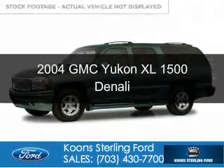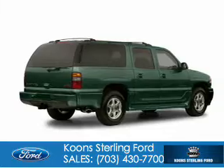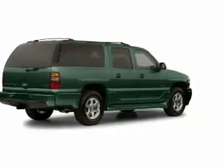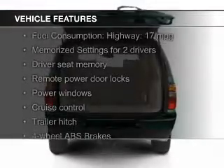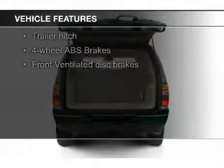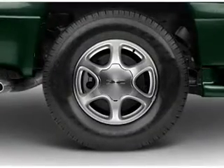This is a used 2004 GMC Yukon XL. It's powered by all-wheel drive, a 6-liter, 8-cylinder engine, and a 4-speed automatic transmission. The features include leather seats, heated seats, Sirius XM satellite radio, memory seats, trailer hitch, a premium sound system, and aluminum rims.